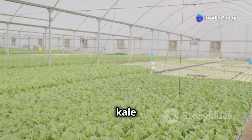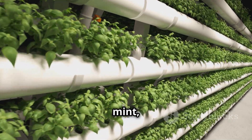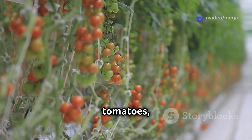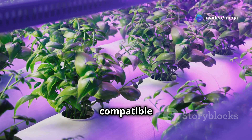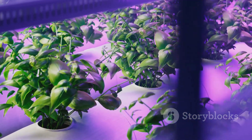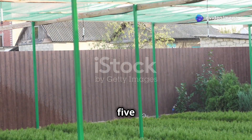Leafy greens like lettuce, spinach, and kale thrive in aquaponics systems. Herbs like basil, mint, and cilantro add flavor and fragrance to your harvest. For a more substantial yield, tomatoes, peppers, and cucumbers can also be grown successfully. By carefully selecting compatible species, you can create a thriving ecosystem that yields both fresh produce and delicious fish.